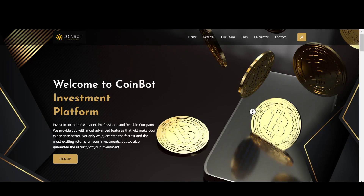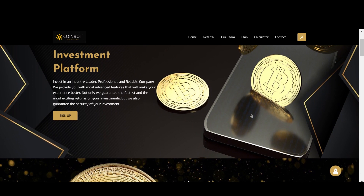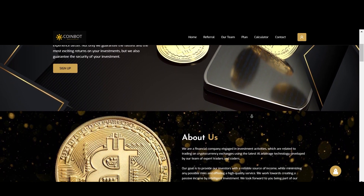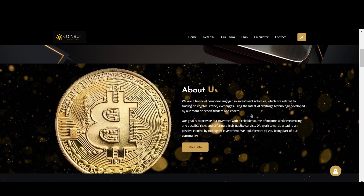Hello everyone, it's Nora Crypto. Today we are going to be talking about a project called CoinBot. This is a yield project that allows you to invest into the platform and receive a fixed return on that investment.